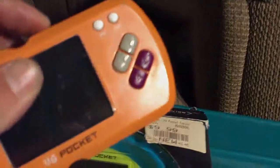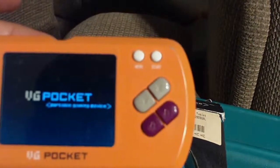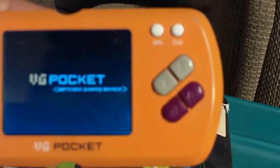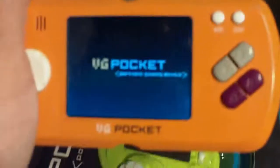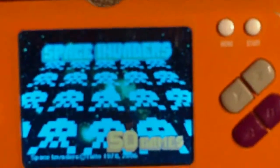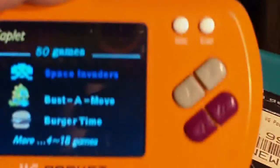I think this one has 50 games. It's another licensed one — Kaito licensed. It had Space Invaders. I'll just turn this one on and show you real quick. There's 50 games: Space Invaders, Bust A Move, and BurgerTime — those are the official licensed ones, and then you get into the clones.